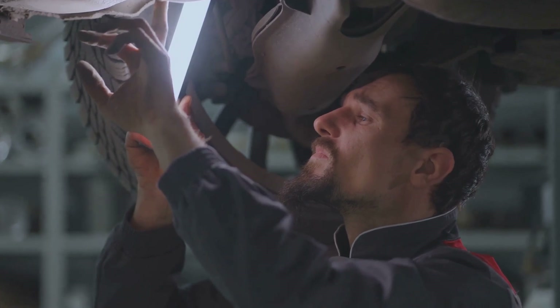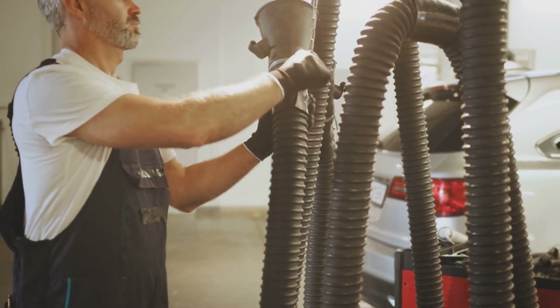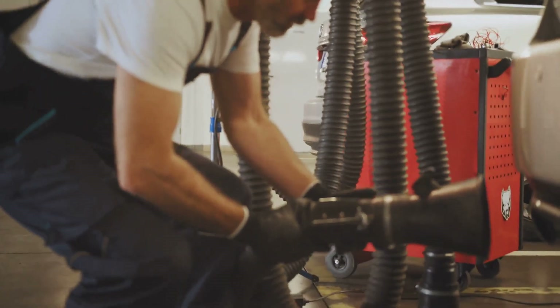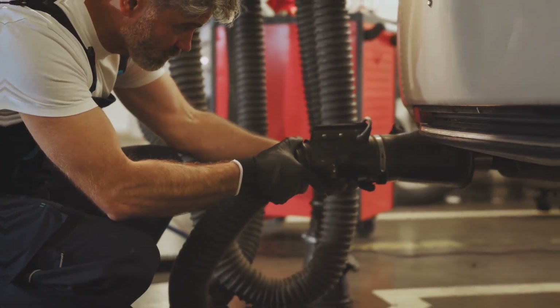In many places, it's illegal to remove a catalytic converter and you could face hefty fines. Plus, you'd be contributing to an environmental issue that we're all trying to combat. Always consider the legal and environmental implications — so think twice before you decide to remove your catalytic converter.